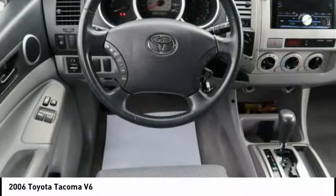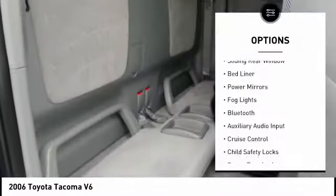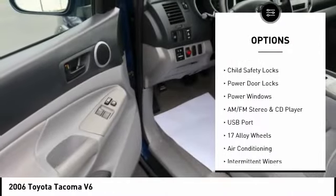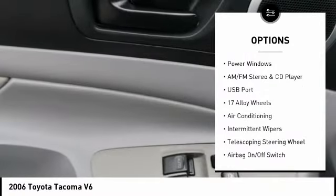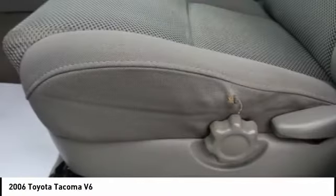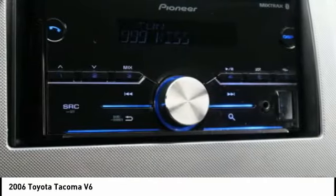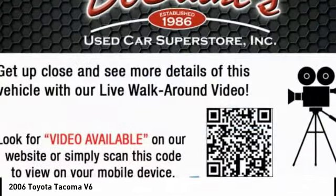Here are some of this vehicle's great options: sliding rear window, bed liner, power mirrors, fog lights, Bluetooth, auxiliary audio input, cruise control, child safety locks, power door locks, and power windows. Wouldn't you look great in this vehicle? Stop in today and see for yourself.